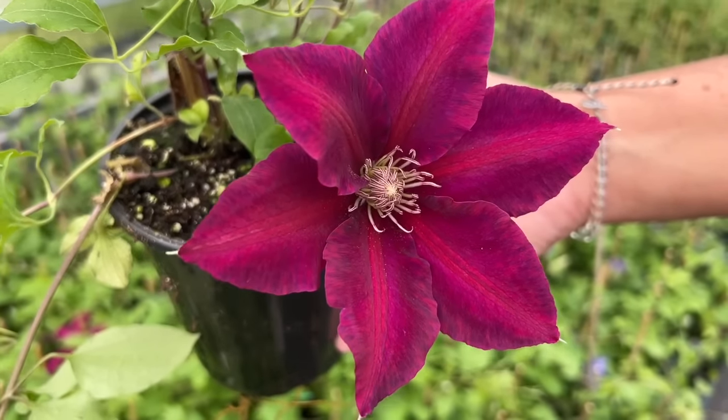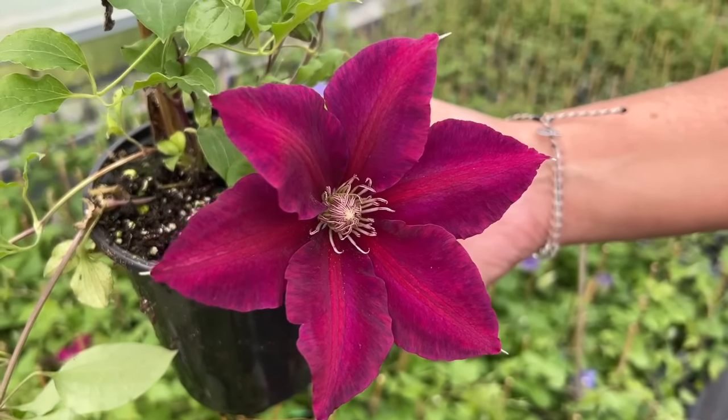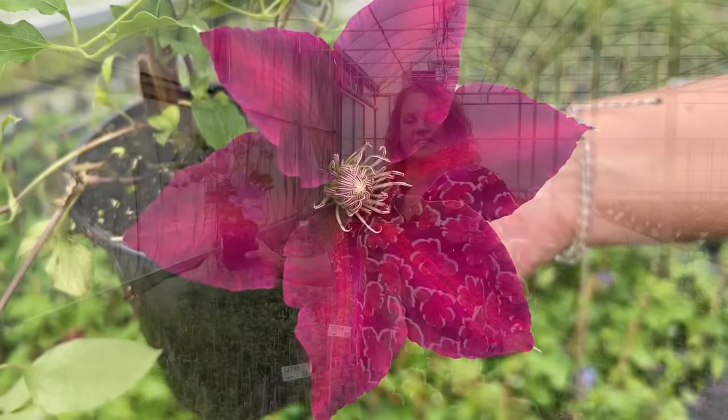This is a perfect example of how especially with red clematis, a lot of times you will see some magenta and purple hues that do come through.